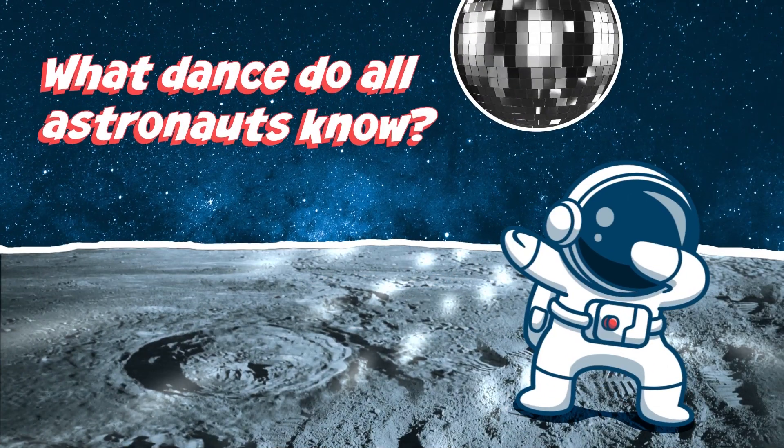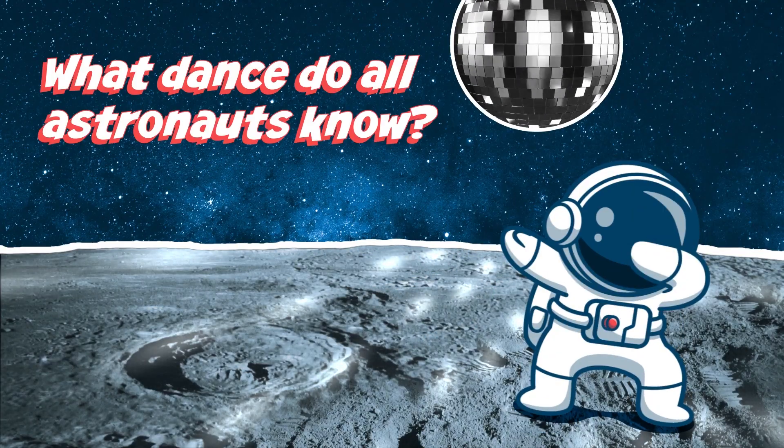We have a lot of great science going on here on the ISS. All that research makes astronauts hungry. Have you ever wondered what astronauts eat? How we eat? Let's take a look. But first, what dance do you think all astronauts know? That would be the moonwalk.